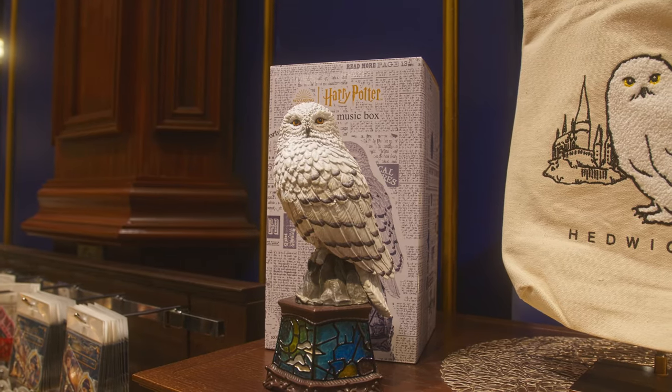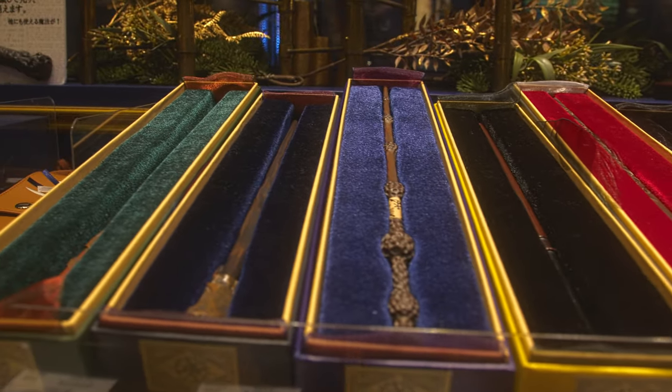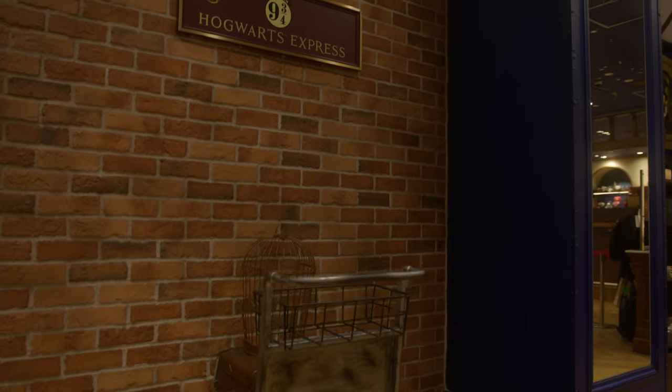You can even find a store that sells plenty of Harry Potter goods, from authentic Hogwarts robes, wizard wands, and many more merchandise. A magical place for you to get some magical souvenirs.